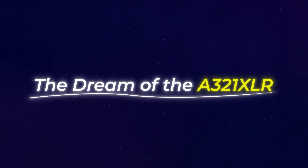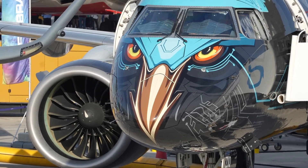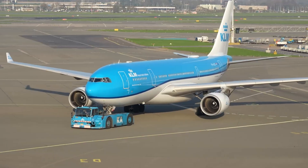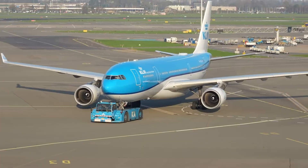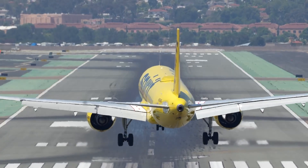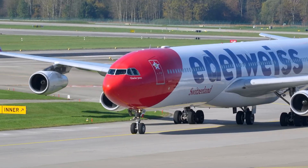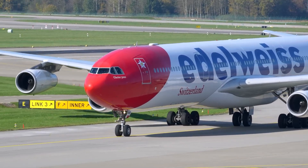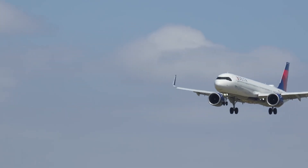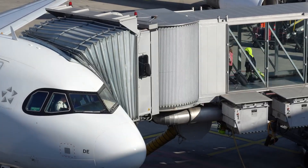It was 2019 when Airbus shocked the aviation world by announcing the A321XLR. Here was a narrow-body plane that promised to fly farther than anything of its size had ever managed before. XLR stands for Extra Long Range, and it lives up to the name. With a maximum range of about 4,700 nautical miles, the A321XLR can connect cities like New York to Rome, Miami to London, or Dallas to Berlin, all without the need for a wide-body aircraft.